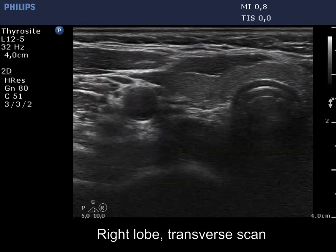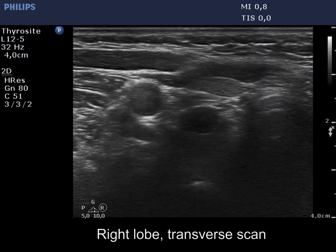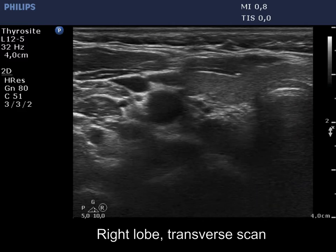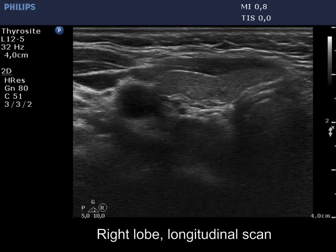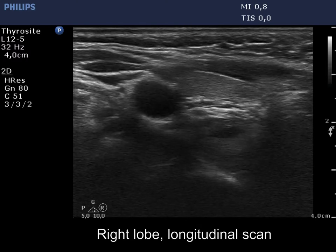We change the position of the transducer, and thereafter also the focus, in order to better visualize the lesion. It is evident that the mass is outside the thyroid.